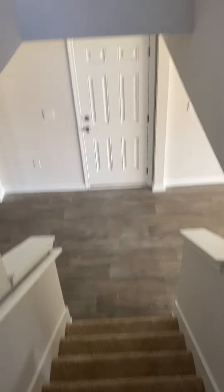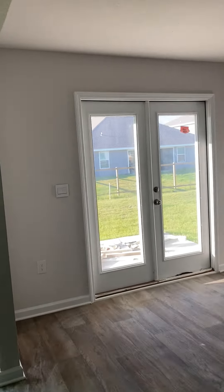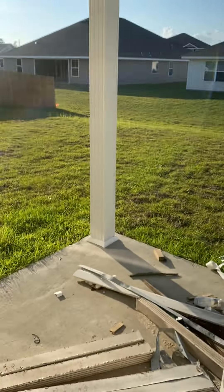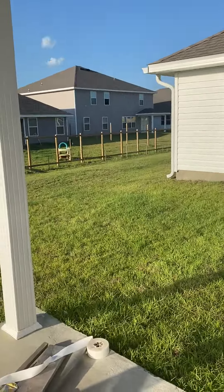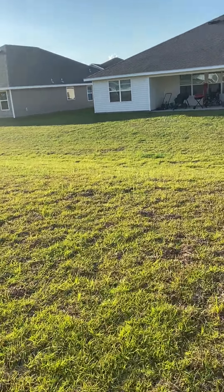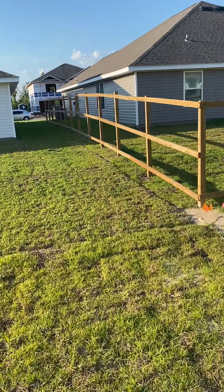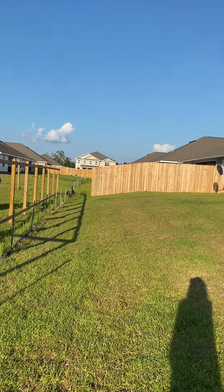Now I'll show you the lot and the backyard space. You have a big covered porch. I'm going to go down to your property line and then pan back to the house — that fence is where your property line is.